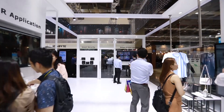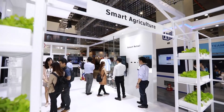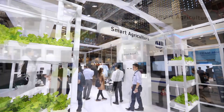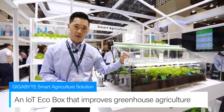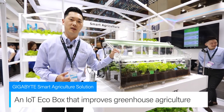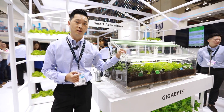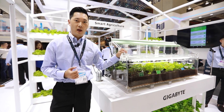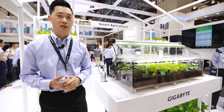Today, we'll take a look at an application for agriculture that could highly benefit urban farmers or families who grow their own crops. This is a smart agriculture solution we call an IoT EcoBox. By utilizing big data, AI, and edge computing technologies, it can gather necessary information from the cloud and control variables that are vital to a crop's growth and increase yields.